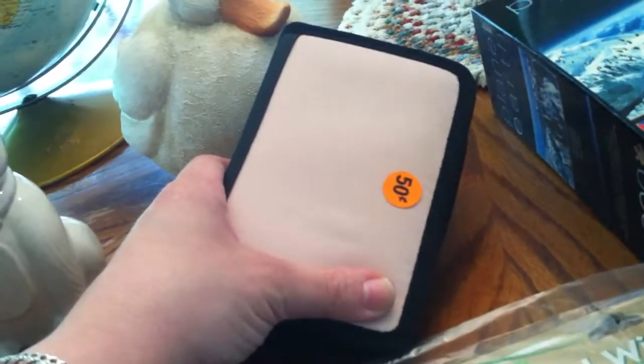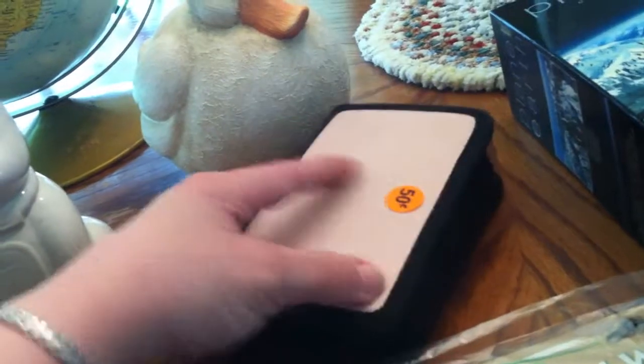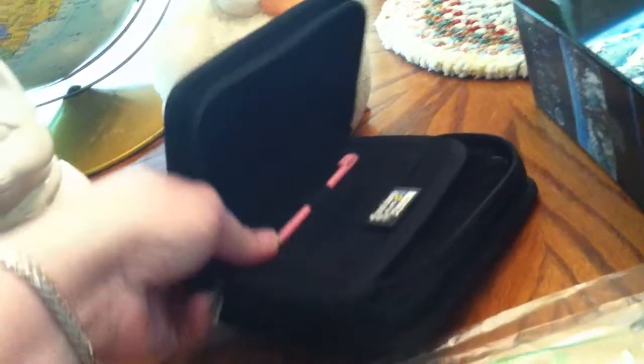This was a nice find — one of those Nintendo cases for $0.50. I don't think they realized there is a Super Mario Brothers game in there. The label's kind of torn up. My son told me those are probably only worth like $6 or $7, but the case should be worth something too, and it's got a stylus. $0.50 — I figured I couldn't go wrong.